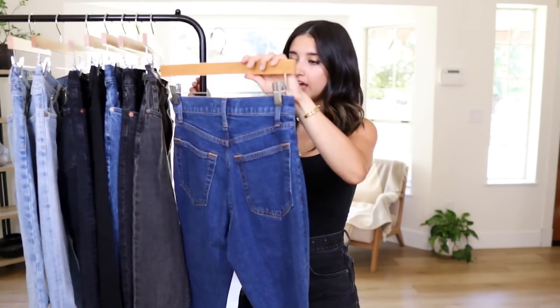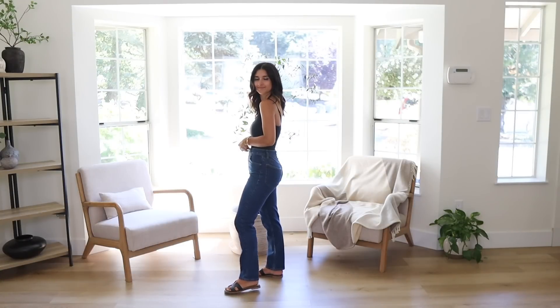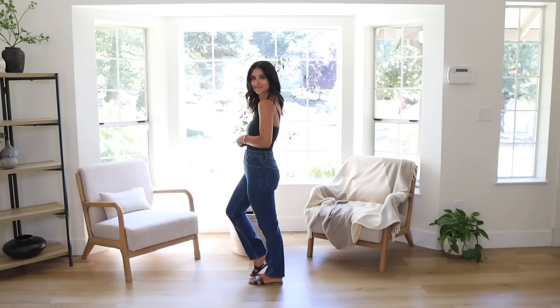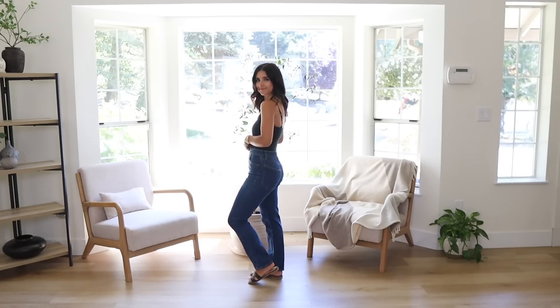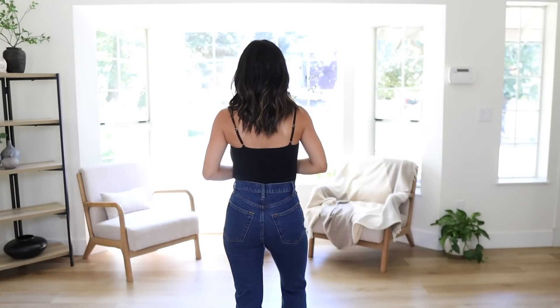I want to start with Abercrombie. I went to the store a couple of days ago and picked these up in store. I'm starting with the Ankle Straight Ultra High Rise, wearing these in a size 24 regular. As you can see, the regular fit is a full length for me — maybe just a little bit too long. I'd probably hem these an inch or half an inch so they don't scrunch at the bottom. But with ankle boots with a heel, they'd be a perfect length and make my legs look super long. Since I got them in a regular, they're full-length pants on me; in the petite short, it would be a more cropped length.